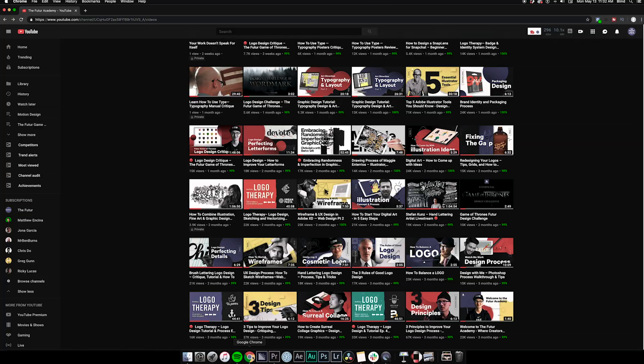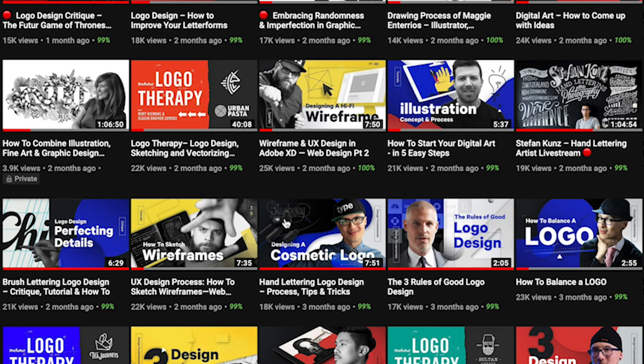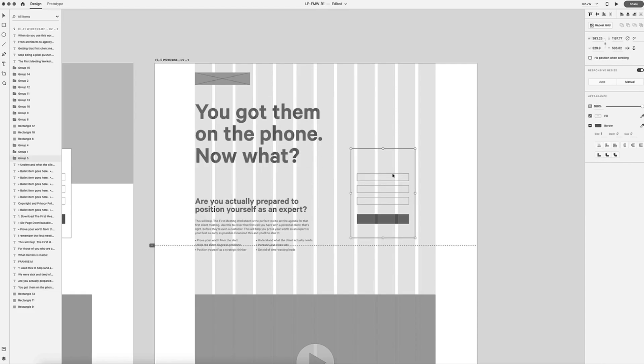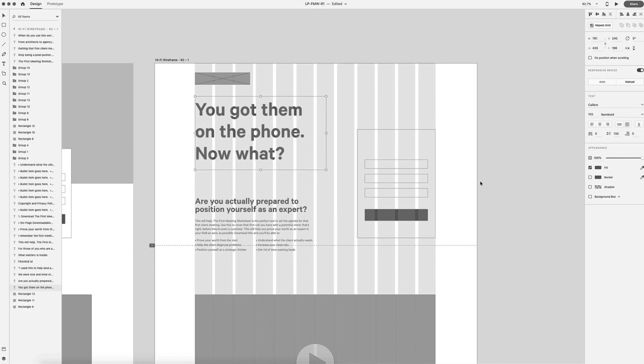If you're just joining us now, I suggest you hit pause and go back and watch the first two videos in this series. I'm trying to redesign the future's landing pages, and to be honest, it's been easy up until now. Wireframing was a dream, developing the content strategy for that one page was super simple. But when I sat down to actually create the visual design for this page, I was up against a couple of things.